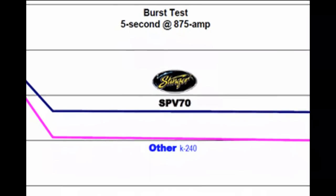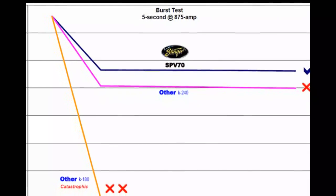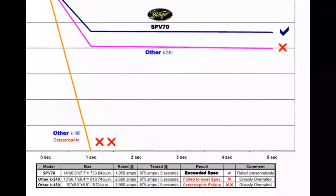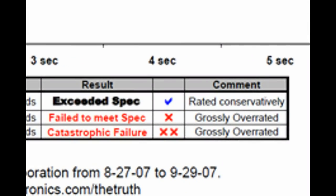Unfortunately for our competition, testing has shown their batteries not only underperform compared to Stinger batteries — typically, they don't even meet their own specifications. For more details on this, visit our website Stingerelectronics.com and check out the Stinger forum for published test results and more about what we call the truth.